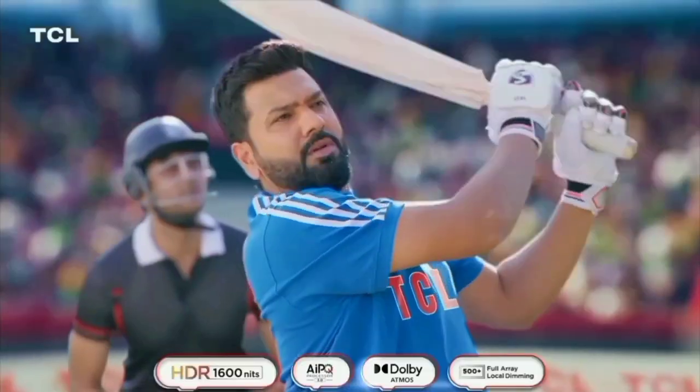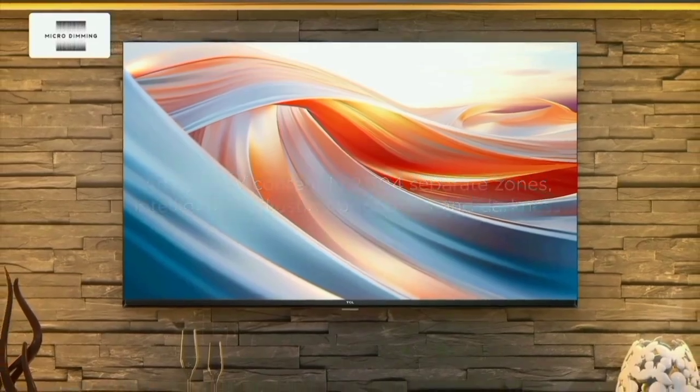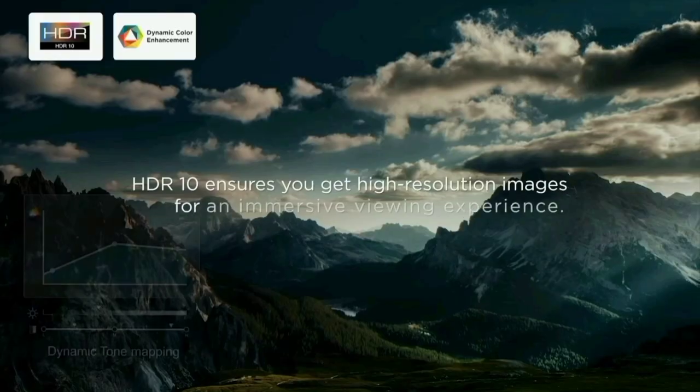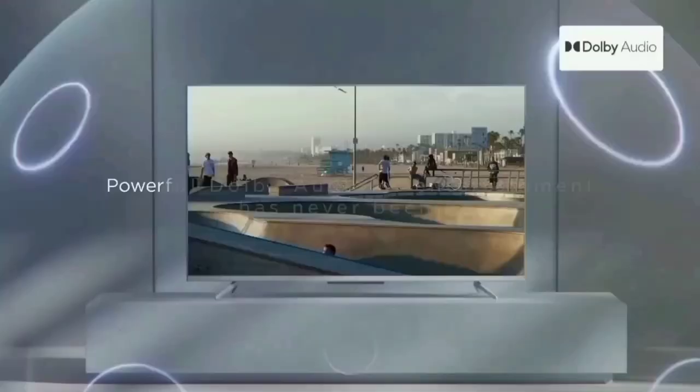Performance is powered by a 64-bit quad-core plus processor. The operating system is Android TV with 1GB RAM and 8GB storage. It features G31 MP2 Graphics Plus. You can use this Smart TV and its apps for a smooth experience.